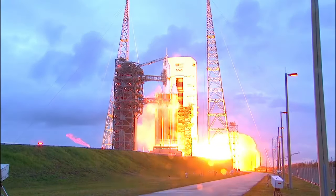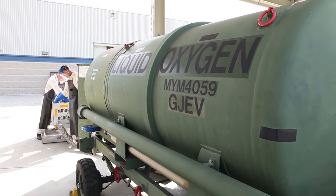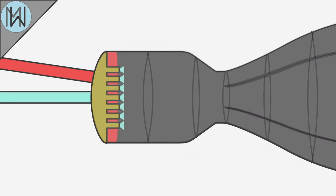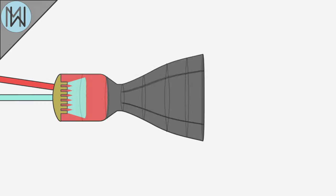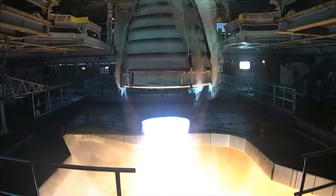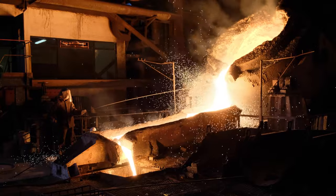Most main rocket engines burn fuel and oxidiser to produce thrust. There are a wide variety of fuel types, but a common pairing is hydrogen and oxygen. Both gases are usually cooled until they condense into an extremely cold liquid. These are mixed together in the rocket's combustion chamber where they burn and the products are ejected from the nozzle, generating huge amounts of thrust and heat — so much heat, in fact, that you could boil iron in the centre of the combustion chamber.